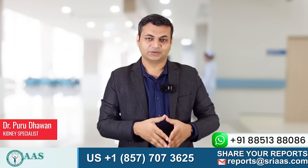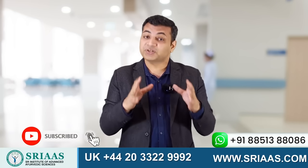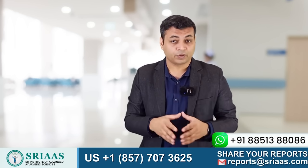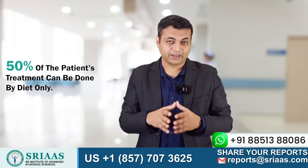Hello, my name is Dr. Purudhavan and today in this video, I am going to talk about the best suitable diet for a patient suffering from CKD. Diet plays a very important role in any patient who is suffering from chronic kidney disease, as 50% of the patient's treatment can be done by diet only.